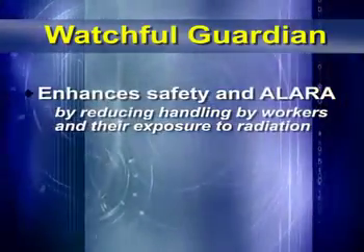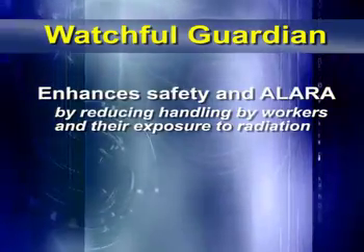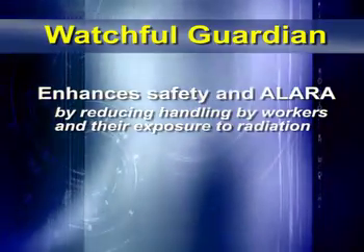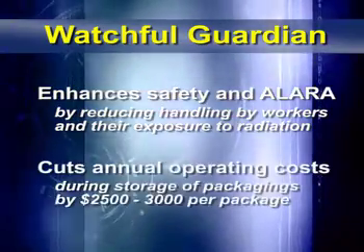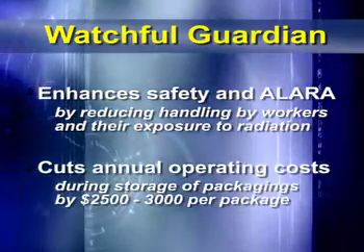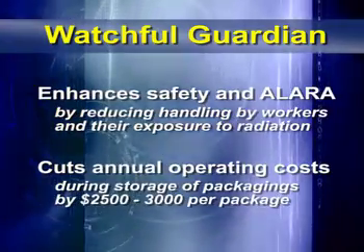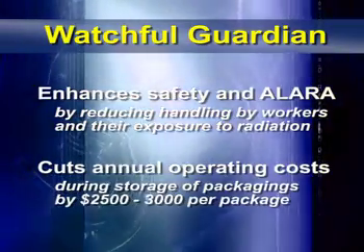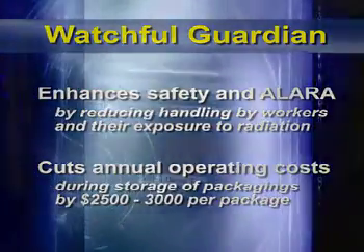As demonstrated, the Watchful Guardian not only enhances safety and ALARA — as low as reasonably achievable — by reducing handling by workers and their exposure to radiation, but it also cuts annual operating costs during the storage of the packagings by $2,500 to $3,000 per package. The cost savings for thousands of drums could easily be millions of dollars over five years.